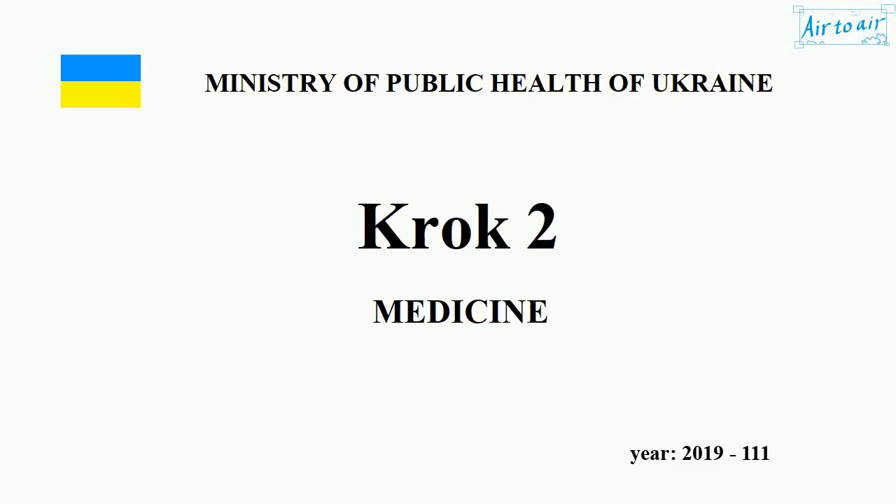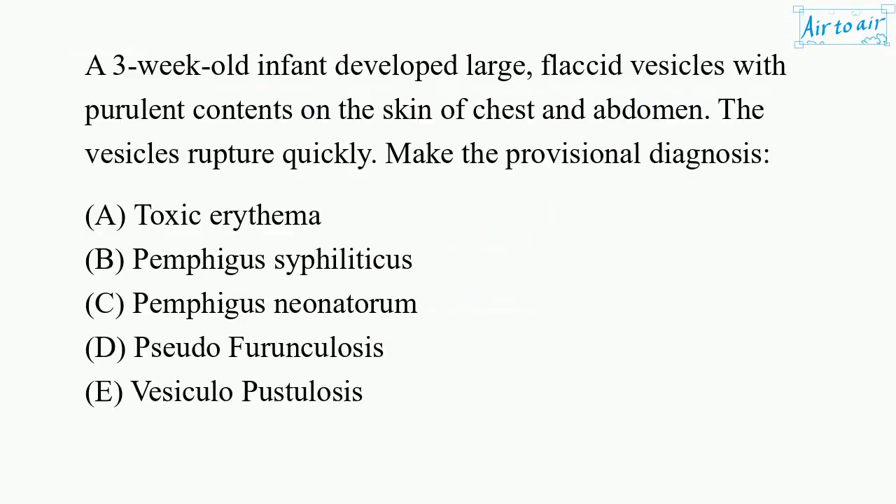Ministry of Health of Ukraine. Krok 2. Medicine. Year 2019, No. 111. A three-week-old infant developed large, flaccid vesicles with purulent contents on the skin of the chest and abdomen. The vesicles rupture quickly. Make the provisional diagnosis.